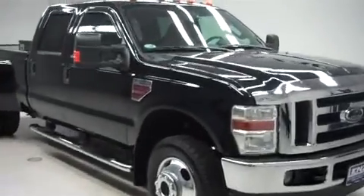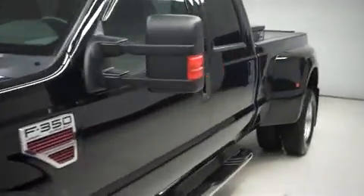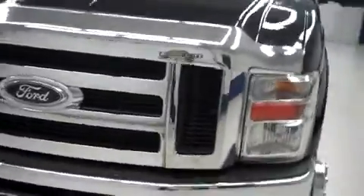This is Lens stock number B6784H, a 2009 Ford F350. This is the Lariat package in black. This dually is crew cab, long box with four wheel drive, and it has 84,000 miles on the 6.4 liter Power Stroke motor.